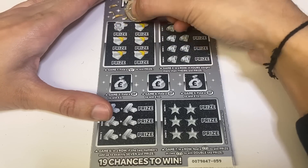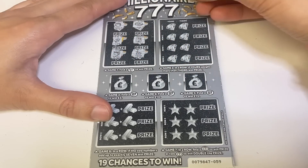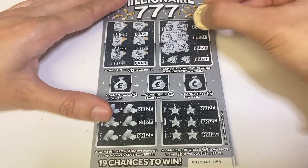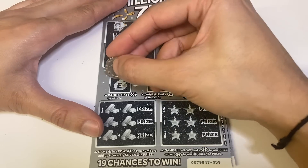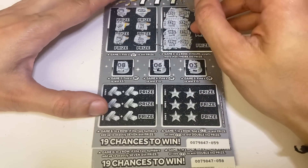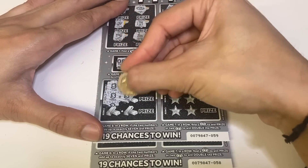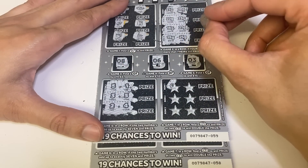First look — game one, we need to find the seven to win a prize. These symbols are pretty small, hopefully you can see them okay. In row two, ours have to weigh more than theirs: 27, 28, 22, 23, 16, 27, 19, 25 — nope. Game three is seven — find it and you win the corresponding amount: 10 there, 15 there, five there — nope. Game six — if two numbers match up to seven: that's 8, that's 6. And find the seven to win, two sevens to double.